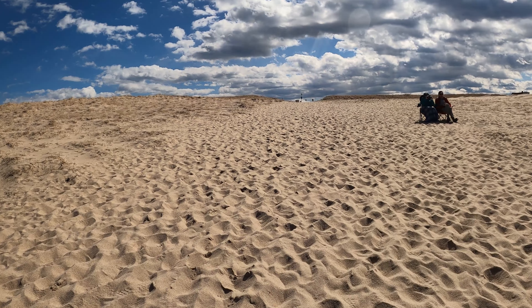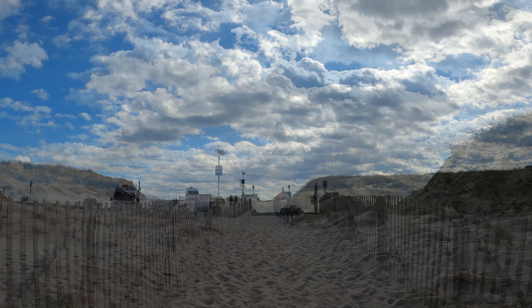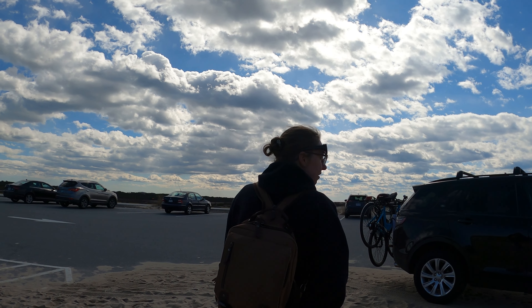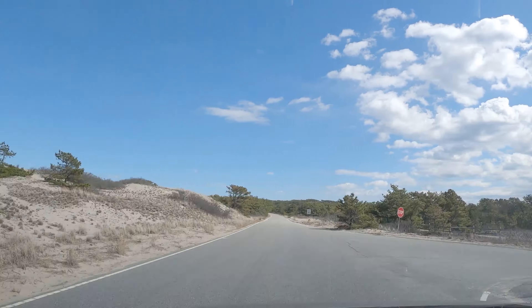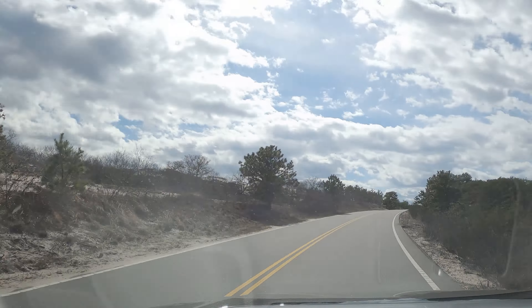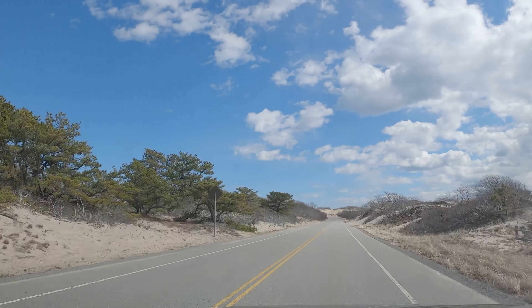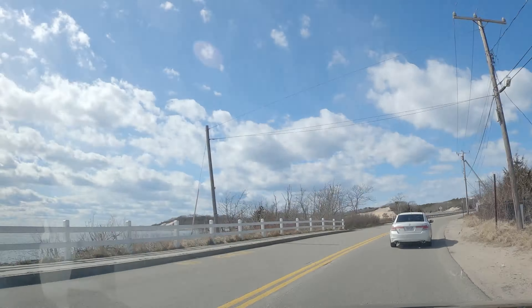After spending some time down there relaxing, we decided it was time to start heading back and continue our adventures along Route 6A. I can't emphasize enough — this part of the National Seashore has so many hiking trails. It's a stark contrast to Provincetown, as you can see here.